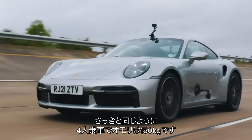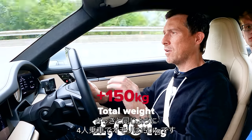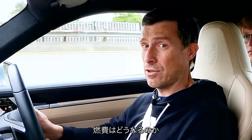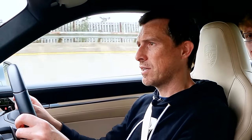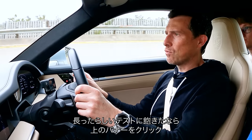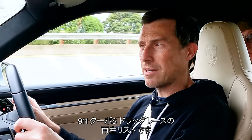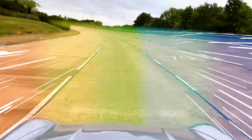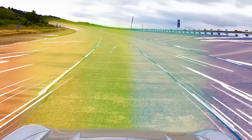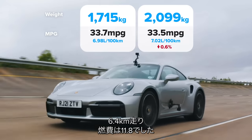Let's add some weight. I'm going to do the same thing again, but with a full car and 150 kilos in the front boot — what will that do to the economy when cruising at 70? After four miles, it's 33.5 MPG.